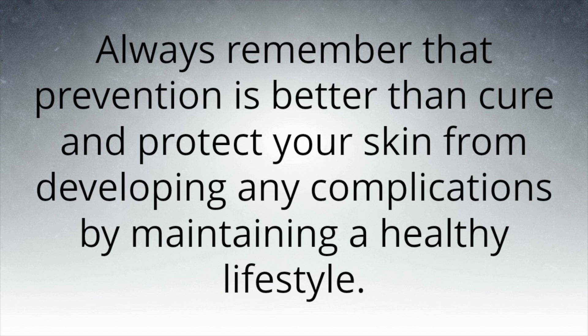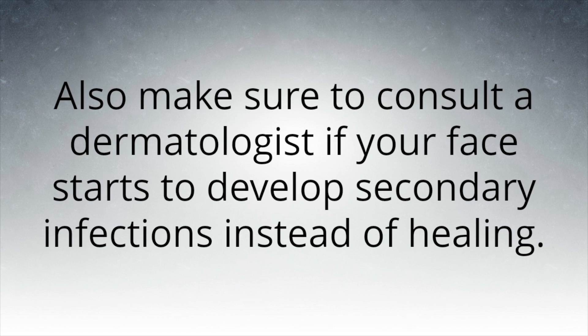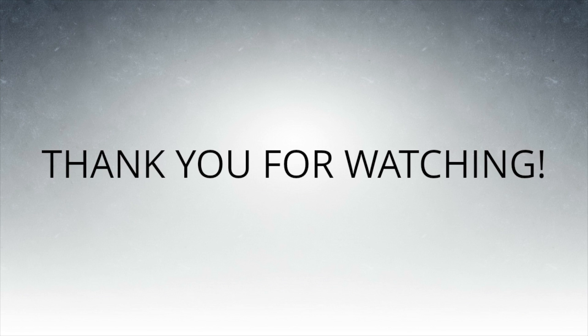Always remember that prevention is better than cure. Protect your skin from developing any complications by maintaining a healthy lifestyle. Avoid practices that cause skin problems, like scratching or picking pimples, letting your face dry, or exposing your skin to too much sun. Also make sure to consult a dermatologist if your face starts to develop secondary infections instead of healing.